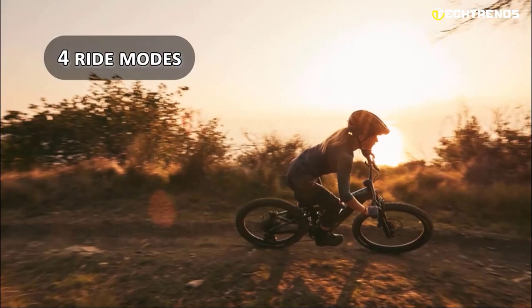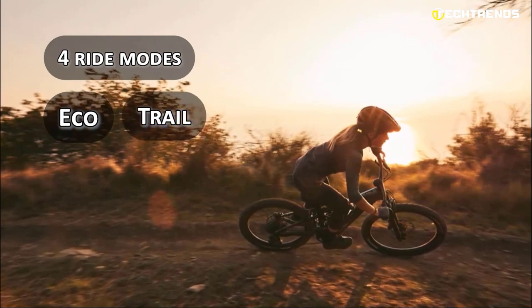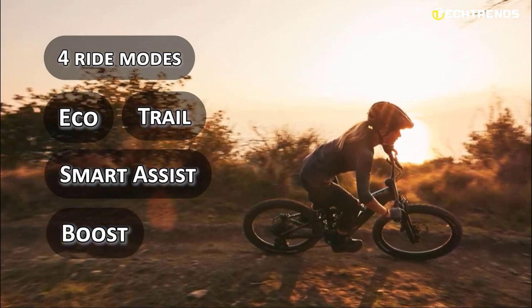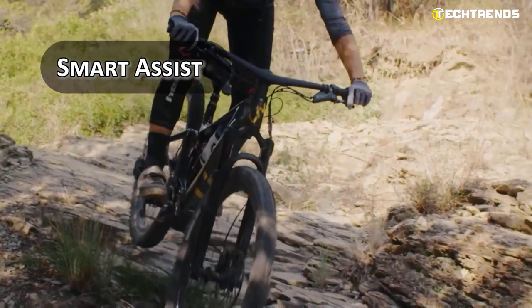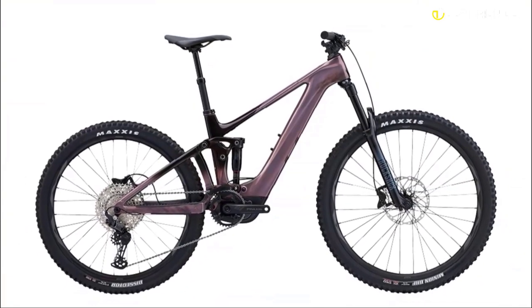It offers four ride modes — Eco, Trail, Smart Assist, and Boost — allowing users to adjust motor support to their liking. Smart Assist automatically adjusts the level of support based on input, making it a convenient and user-friendly option.